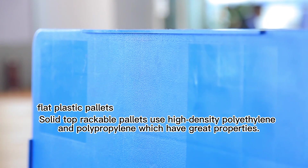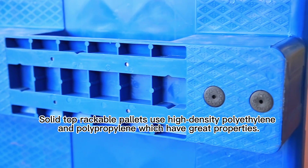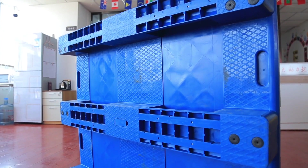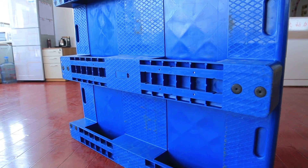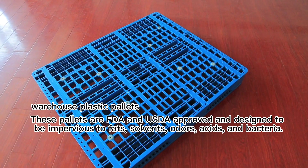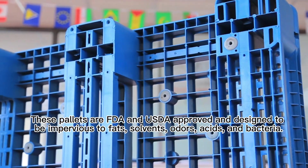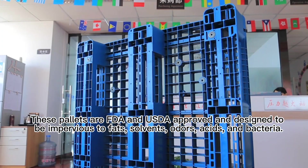Solid top stackable pellets use high-density polyethylene and polypropylene, which have great properties. These pellets are FDA and USDA approved and designed to be resistant to fats, solvents, odors, acids, and bacteria.